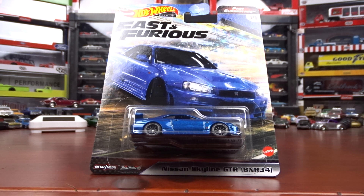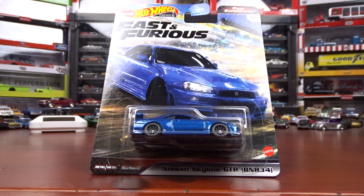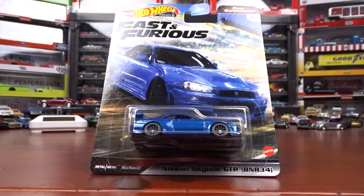Welcome to 519 Diecast. I got the Fast and Furious Hot Wheels premium set called Fast Superstars — there's five cars in this set. Let's take a look at them.